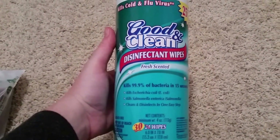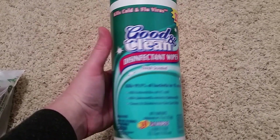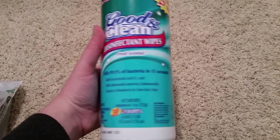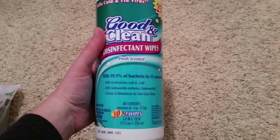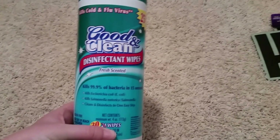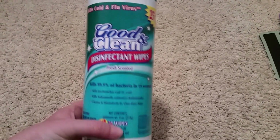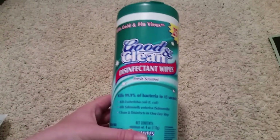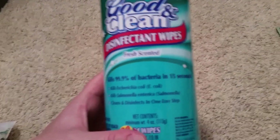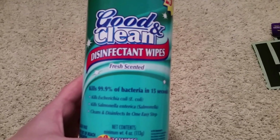Then I got these Good and Clean disinfectant wipes. They're supposed to kill the cold and flu virus, and I got the ones that were 25% more wipes, so I got 30 wipes for a dollar. That's a really good deal because we had to buy some for kindergarten class and they were about $1.99 to $3.99 depending on the brand. We're going to give these a shot and if they work we'll just start buying these from now on.